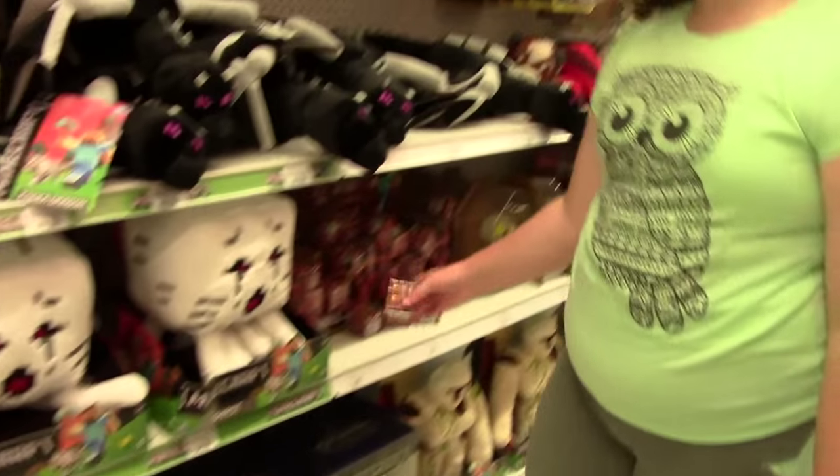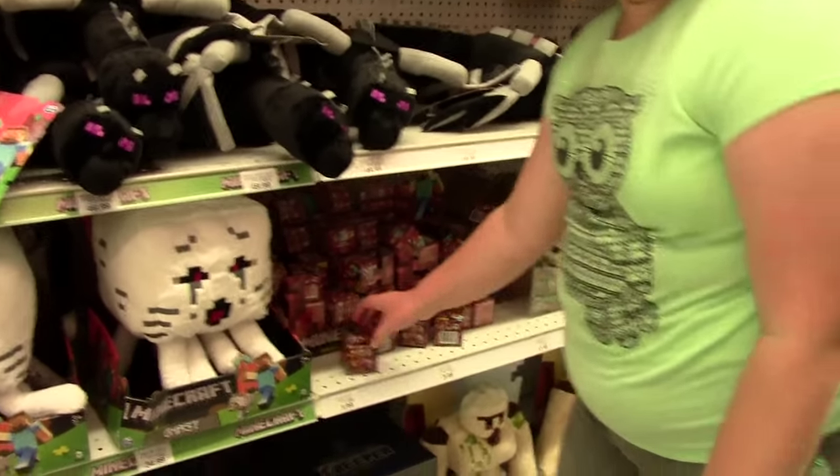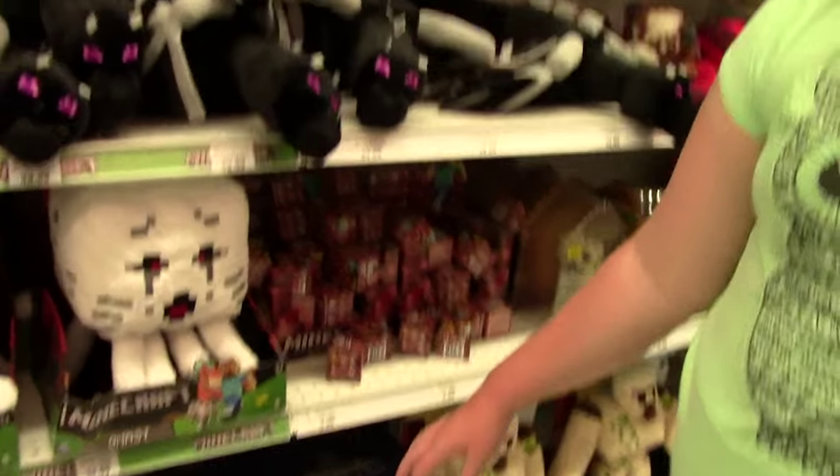We haven't done a toy hunt in such a long time. Oh my goodness, look at all of those! I don't have the codes with me and I really don't want to get doubles because they're kind of expensive here. There's Ant-Man - super awesome!